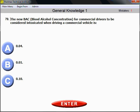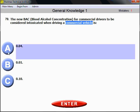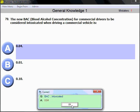Question number 79: The BAC — blood alcohol concentration — for commercial drivers to be considered intoxicated while driving a commercial vehicle is 0.04. Please remember this — it's very important. It's two times less than for a regular driver. For a commercial driver, the BAC limit is 0.04, and this limit is the same for every single state in the United States. That's a commercial federal regulation.